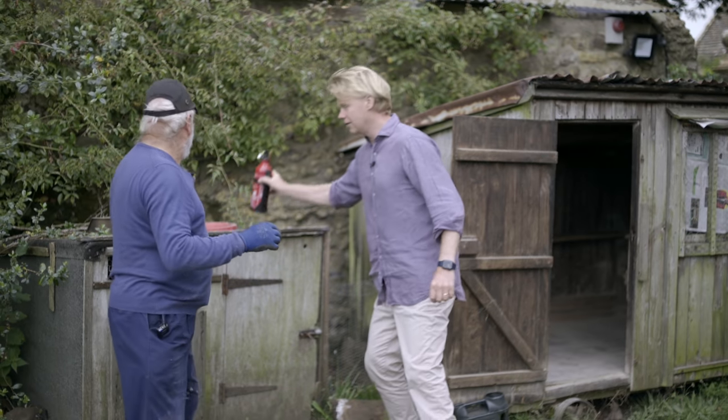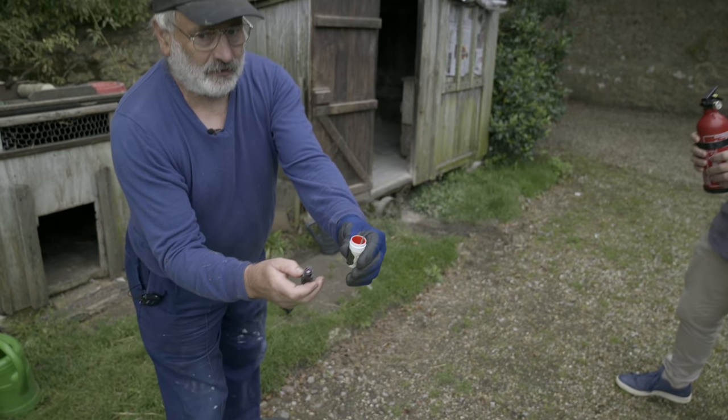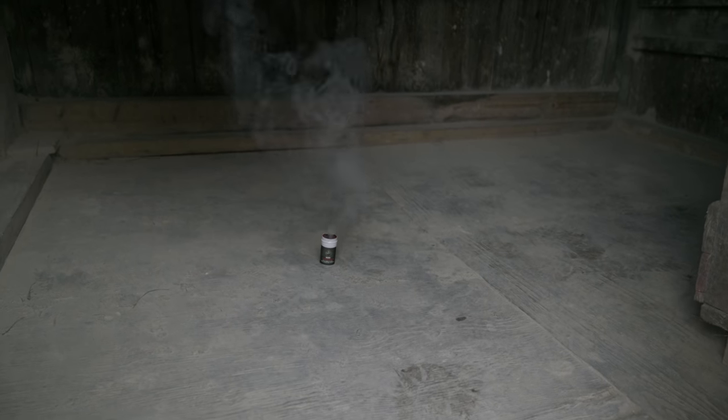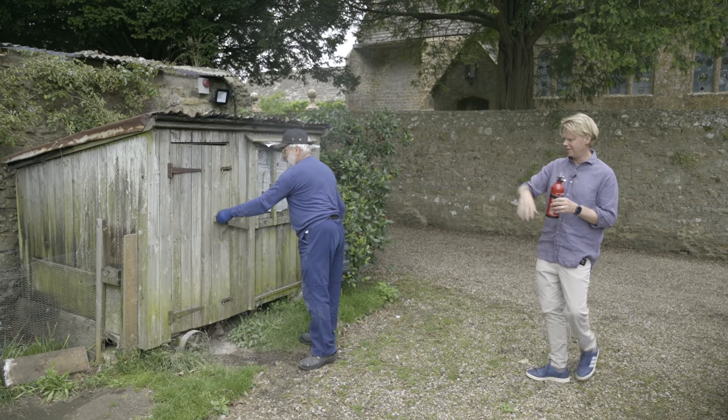Coming up in this week's episode, Martin lets off a bomb in the chicken coop. It's like Guy Fawkes. Wait a minute, I'll grab the fire extinguisher. All right, here we go. Oh god, that got me. Oh dear.